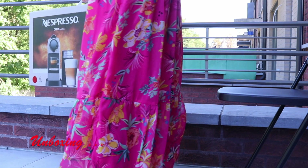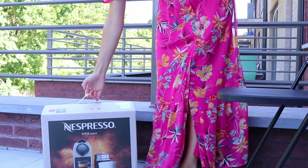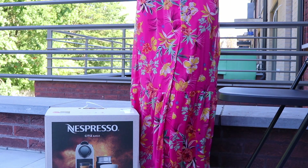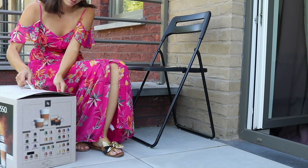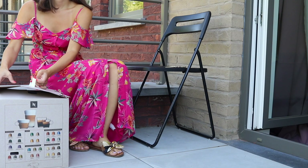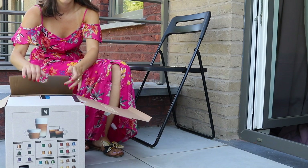Ώρα για unboxing! Περίμενα πώς και πώς αυτή τη στιγμή — από τα πιο όμορφα δώρα που μας έκαναν στην Ελλάδα είναι αυτή η Nespresso. Είμαι πάρα πολύ χαρούμενη πραγματικά. Το brand αυτό έχει άπειρα ξεχωριστά μοντέλα για κάθε γούστο, για κάθε περίπτωση. Εμείς όμως κουμπώσαμε στη συγκεκριμένη αυτή συσκευή.